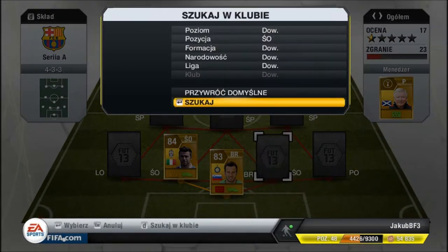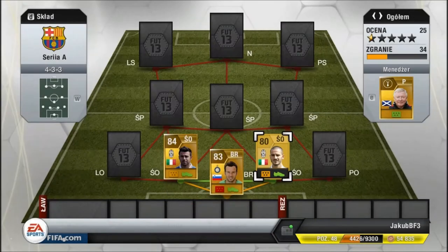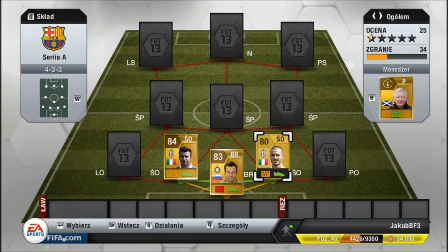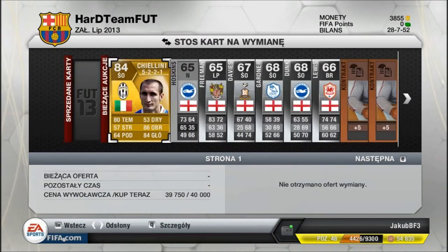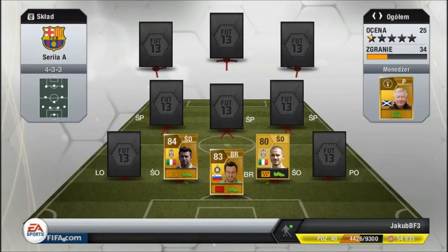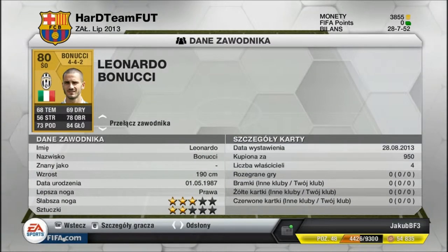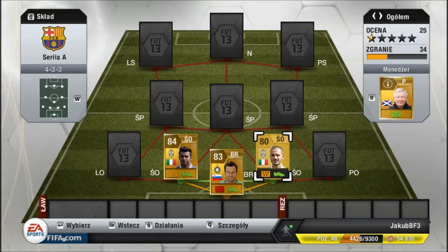Po prawej stronie środkowej obrony znajduje się Bonucci. Ogółem tutaj miałem Kielliniego, ale chciałbym zrobić na nim zysk trochę, więc się zastanawiam. Bonucci ma 78 obrony, dosyć mało tempa. Kupiony za 950, więc dosyć tani.